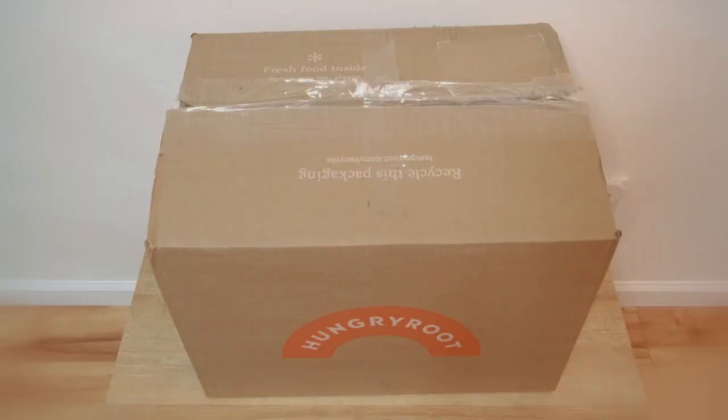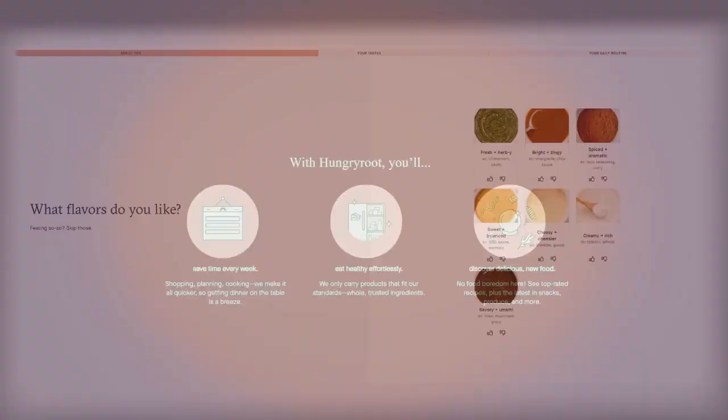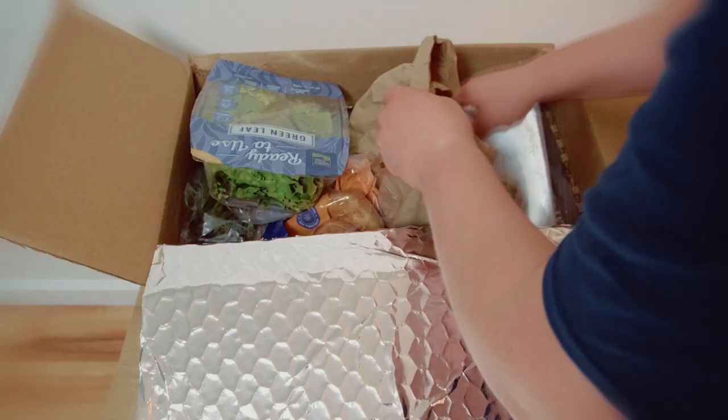When you sign up, Hungry Root asks you to fill out a short survey detailing your lifestyle, tastes, and dietary needs. You're then asked if you have any diet goals — they might involve reducing costs, trying new recipes, or a transition to a vegetarian diet. Once the survey is complete, Hungry Root compares your profile with other users with similar tastes, and this is how they tailor deliveries to your own specific needs.